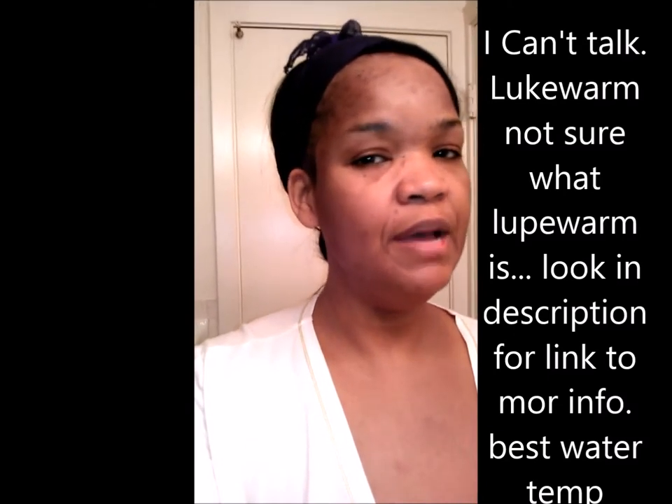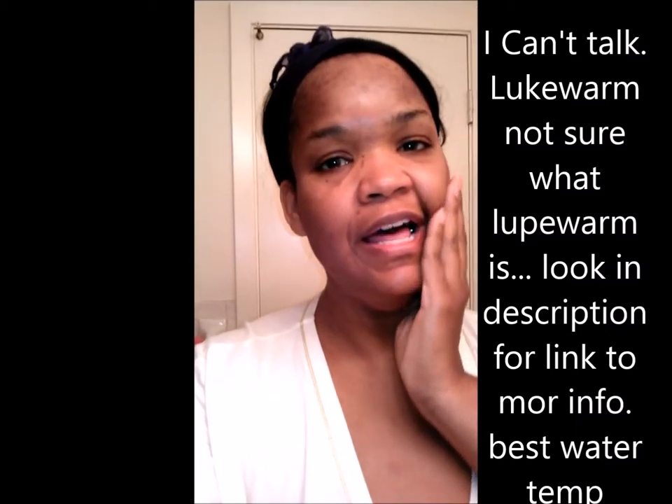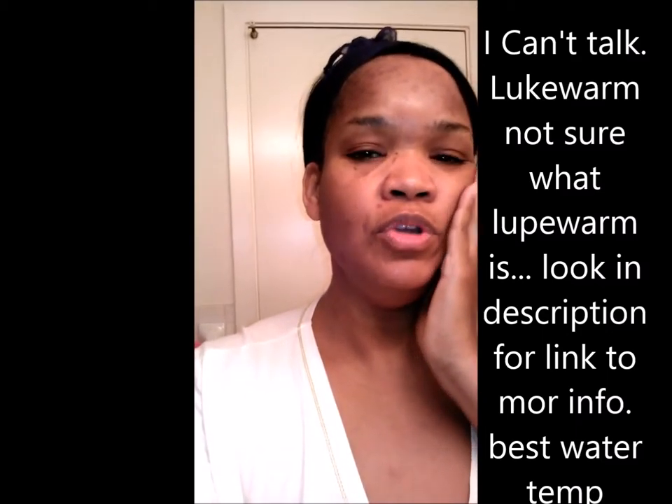The first key thing: you definitely want to use lukewarm water — not profusely hot, not frigidly cold. Your skin is alive and you don't want to shock it, because shocking it may cause it to not expunge some of the oils and dirt. Then later you've got a dinner date and you have a pimple — you don't want that.